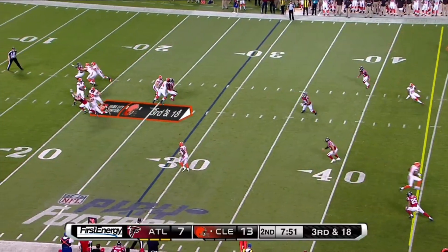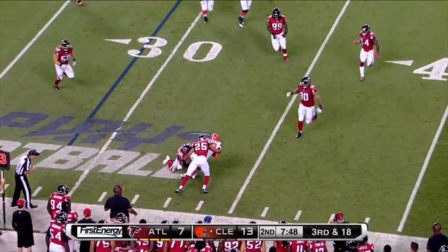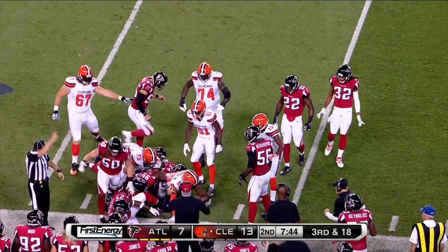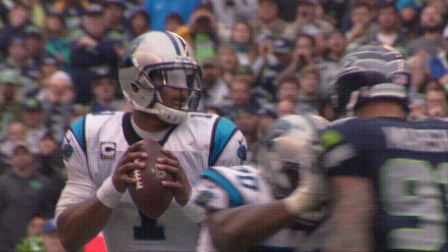Three man rush. Go underneath to Johnson. Sees a double team and the tough little guy just plowing through it and refuses to go down.